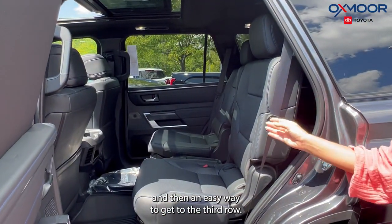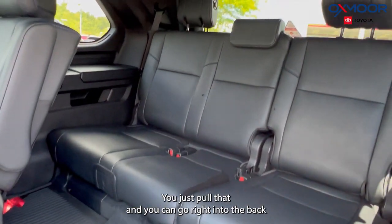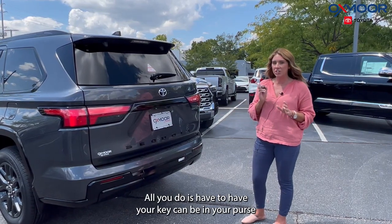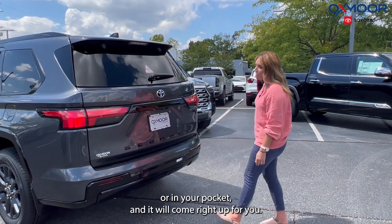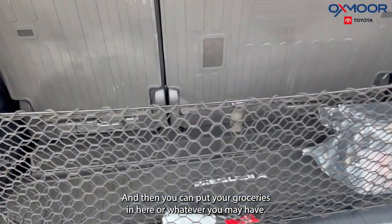An easy way to get to the third row — there is a little lever right here. You just pull that and you can go right into the back, so that chair is no longer in your way. This vehicle also has the automatic liftgate; all you need is your key — it can be in your purse or pocket and it will come right up for you.